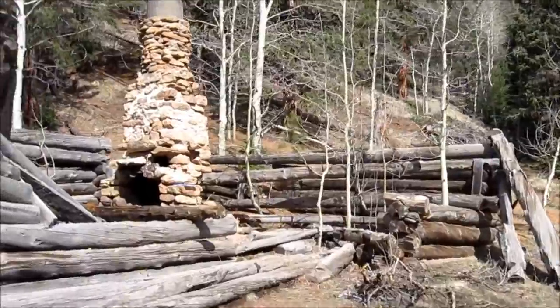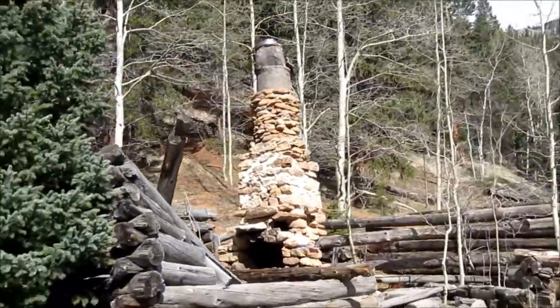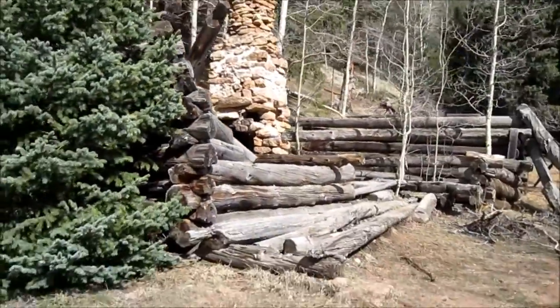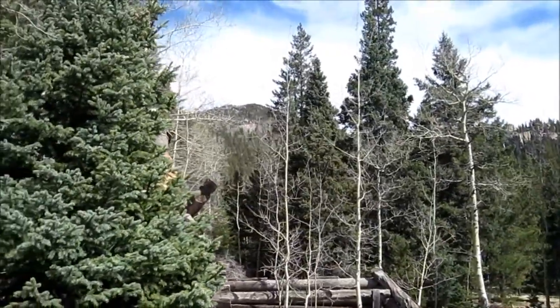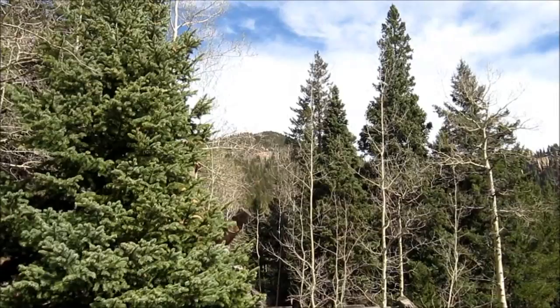Here we are at Loud's Cabin. And also from the cabin we get our first view of Mount Garfield up there.